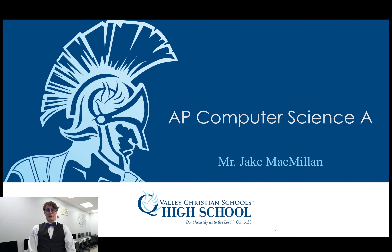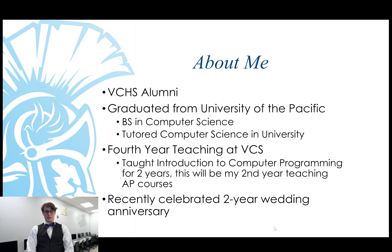Hello parents, my name is Mr. Jake McMillan and I have the privilege of teaching AP Computer Science A here at Valley Christian. I am a Valley Christian alumni myself. After I came through Valley High School I went to University of the Pacific where I studied computer science, graduated with my bachelor's. While I was studying there I taught other students computer science as a tutor, which really sparked my love of teaching.